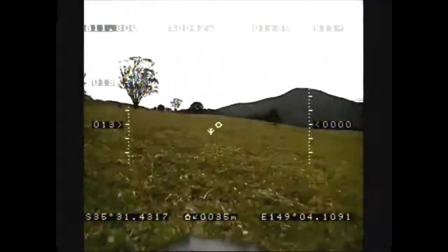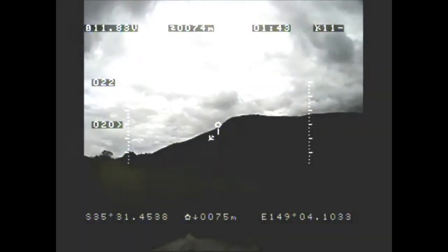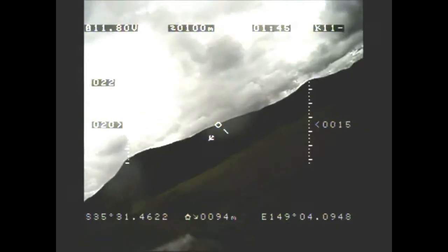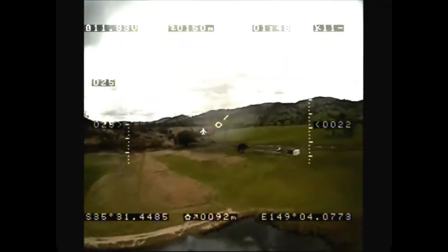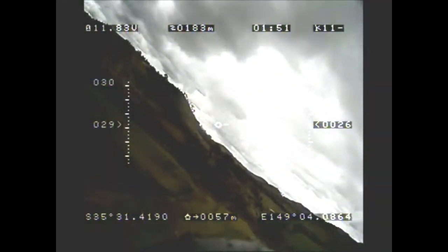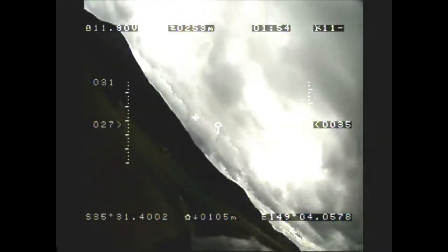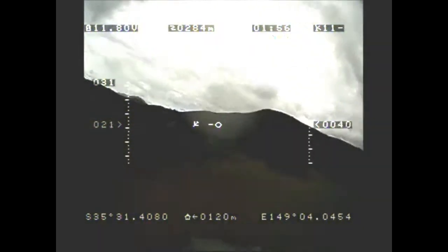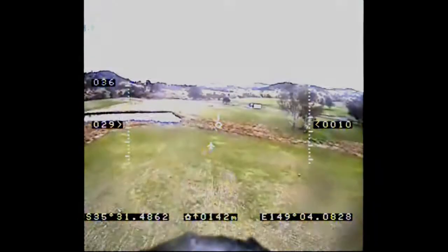We get off the ground fairly easily and I climb up to altitude, then start to put on the goggles. I've made some modifications to the airplane — I've given myself a bit more elevator authority and aileron authority, so it's actually flying a little bit better than it has before.